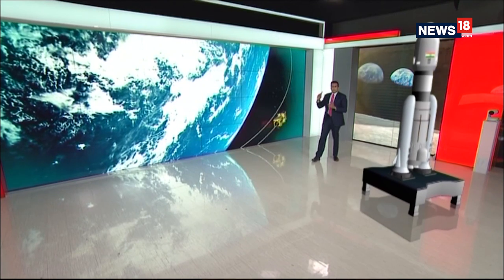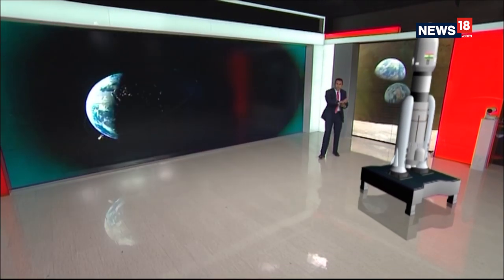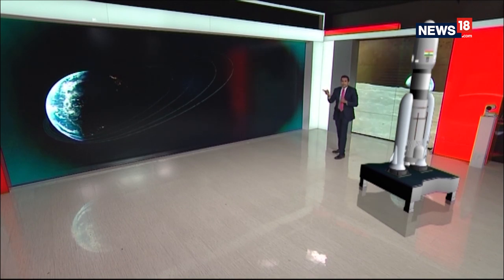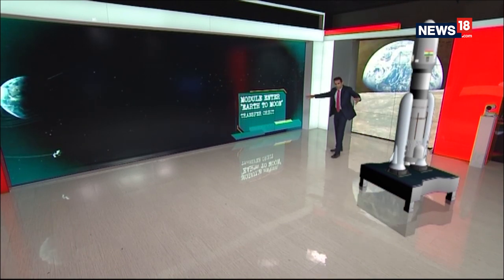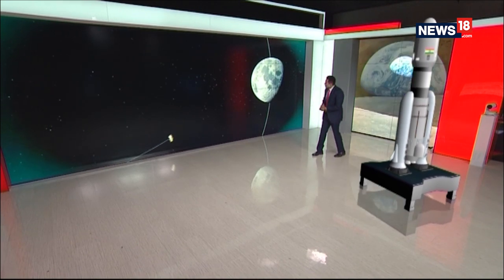It will run around the Earth in concentric circles. With each circle, with each spin, it will move out of the Earth's orbit and move closer to the Moon's orbit. Then it will transfer into the lunar orbit, orbit the Moon, and identify the right time — somewhere around 54 days — where it will land between two huge craters near the south pole of the Moon.